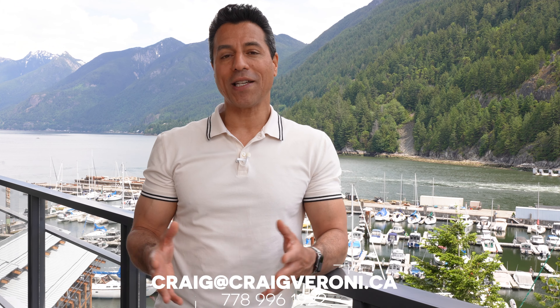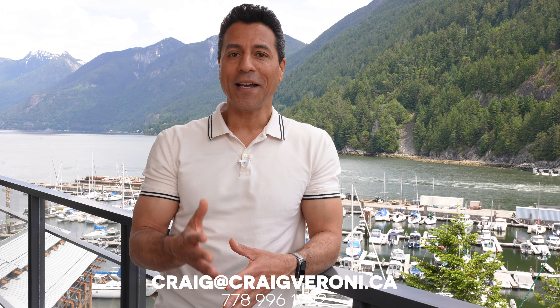There are just under 20 homes remaining here at Sanctuary, so if you're interested in learning more or if you'd like to purchase a home here, give me a call or send me an email. Thanks very much for watching.